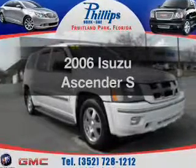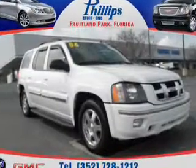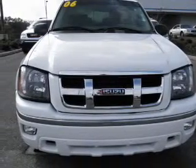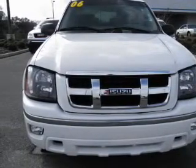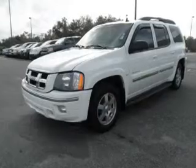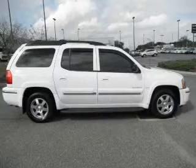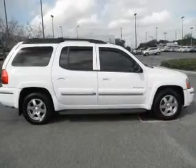Check out this 2006 Isuzu Ascender. If you're looking for a first-rate auto, this one could be yours today. With a powerful 8-cylinder engine driven by an automatic transmission, premium wheels lend a distinctive appearance. Brake safely with the anti-lock braking system. There's nothing like a sunroof on a nice day.